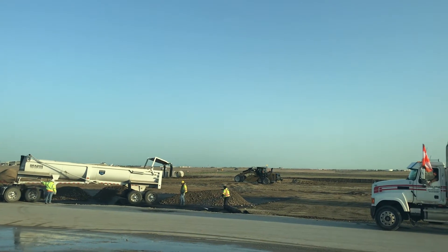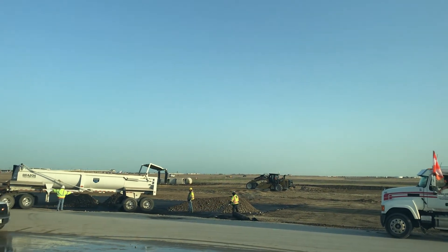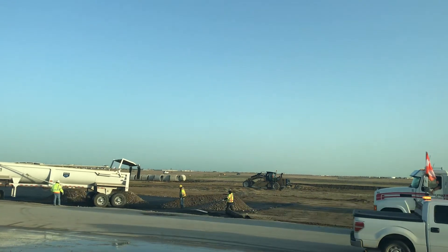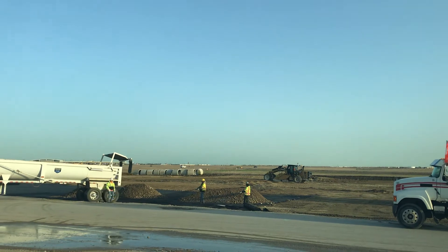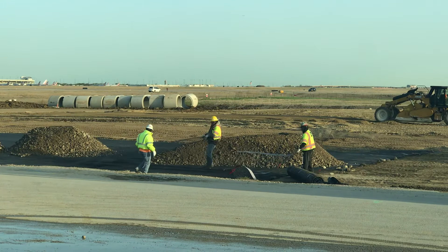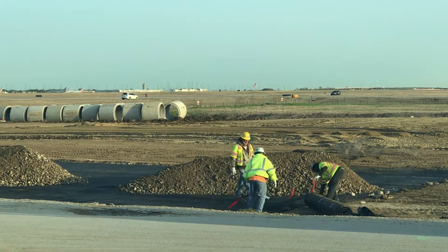The quality control measures for the material quality, the compaction, the geograde that's been installed already — as you can see, the guys are holding the mesh right there for installation of geograde for stability of the soil.